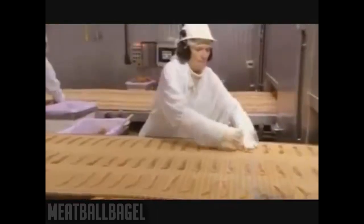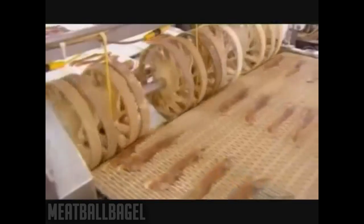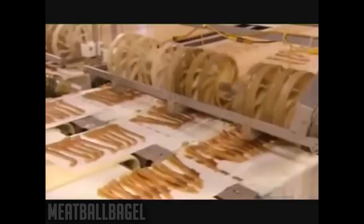The cooked bacon now exits. She discards slices that are broken. These wheels then wheel the browned bacon onto brown paper.